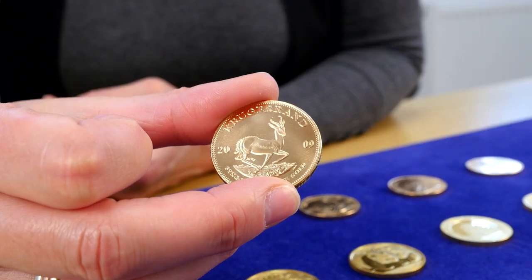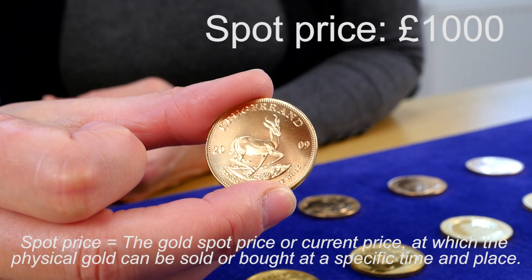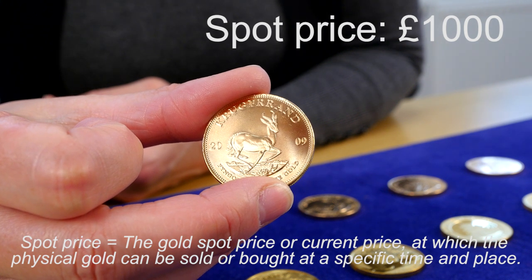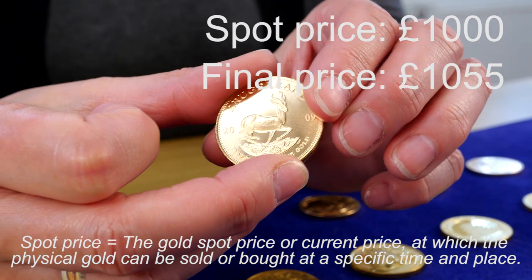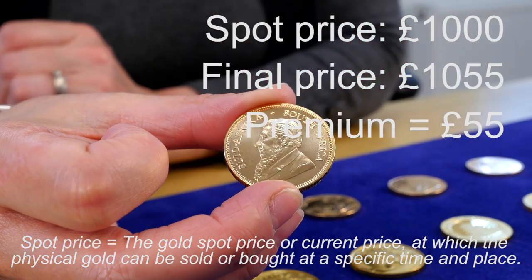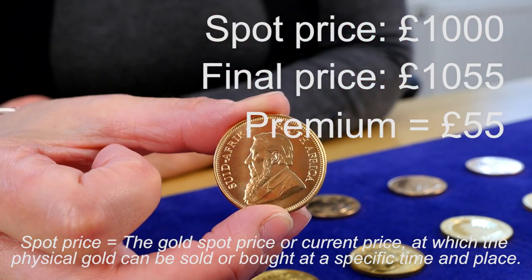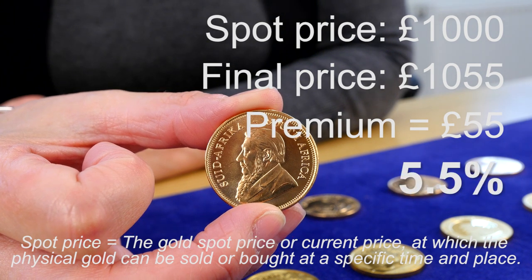If we take a one ounce Krugerrand as an example, and for ease of calculation, if we use a spot price of £1,000, then the value of the gold in that coin would be £1,000. If the final price was £1,055, then the premium would be £55 — £55 above the intrinsic value of the gold in the coin. We can express this another way, as 5.5%.